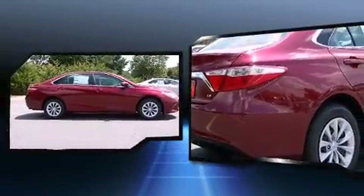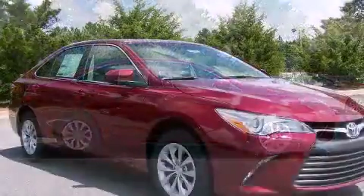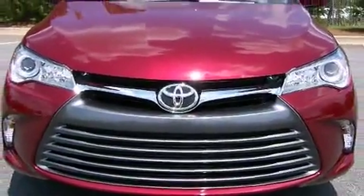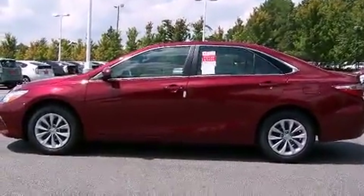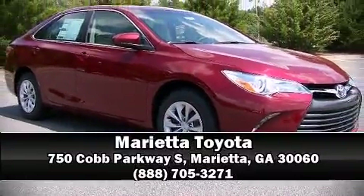Toyota also prioritized safety and security by including traction control, brake assist, ignition disabling, and four-wheel disc brakes with ABS. Comprehensive safety includes row curtain airbags and stability control. Stop by our dealership or give us a call for more information.